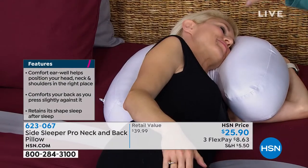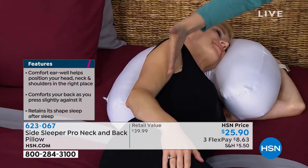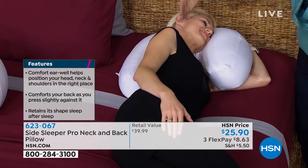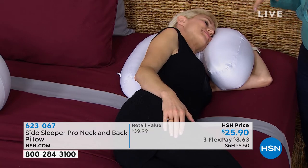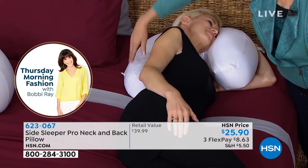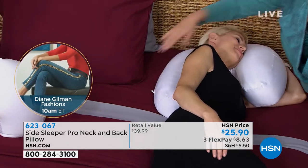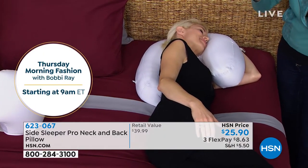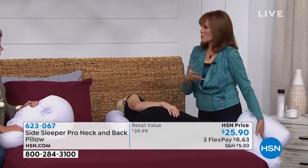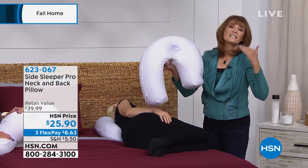Her shoulder and then her hip — you could draw a line, and that's what you want. Total alignment from the ear to the shoulders to the hip. Then you wake up and your hips aren't sore, your ear's not sore, your shoulder is not sore. The longer side comes down the spine midway, helping you stay in position so you're not tossing and turning all night. When you toss and turn, you wake up with aching hips. Instead, get the Side Sleeper Pro and sleep better.